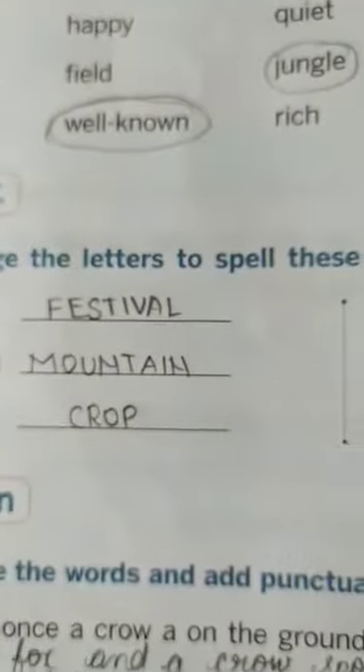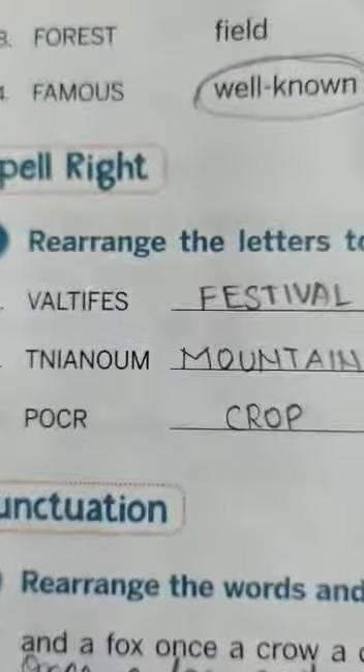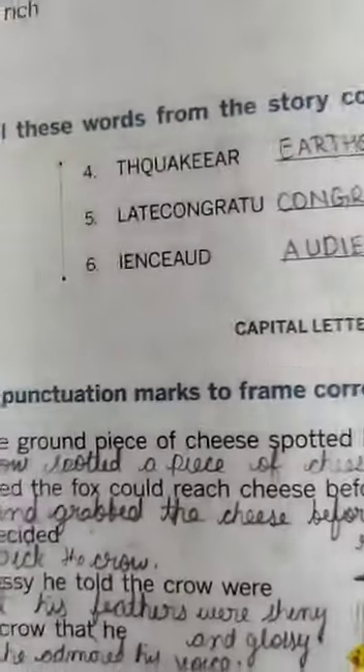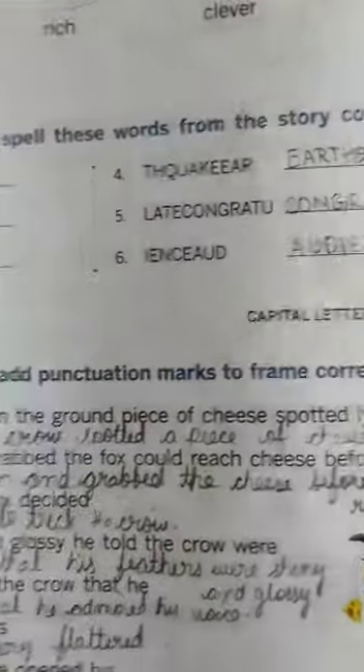Good afternoon children, how are you? I hope you are fine and you are safe, eating healthy food at your home. Yesterday we completed the tale rearrangement. Now we are going to see the capital letters and full stops. Rearrange the words and add punctuation marks to frame correct sentences.